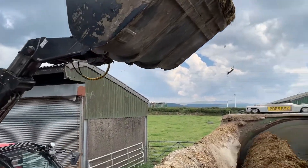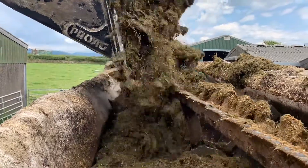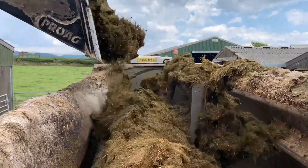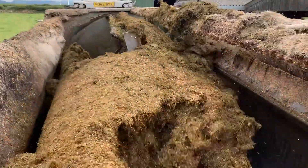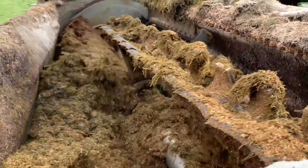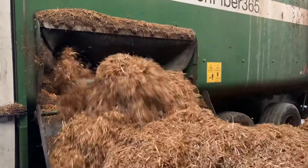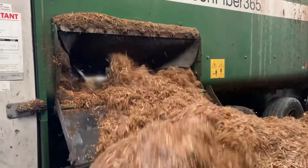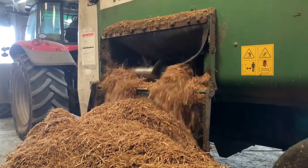After a couple of months of fermentation, the grass is now ready to be fed to the cows. Here, silage is mixed with other ingredients such as grain to make a lovely tasty meal for the cows. They can eat 40 to 60 kilos every day — that's a lot!